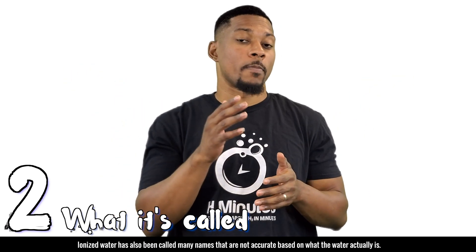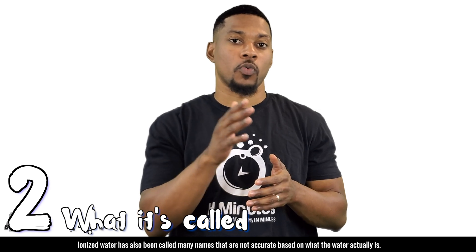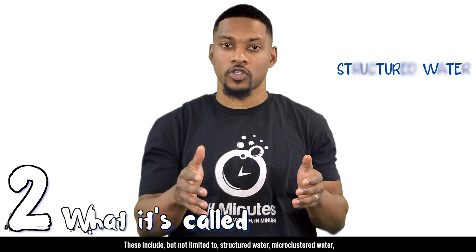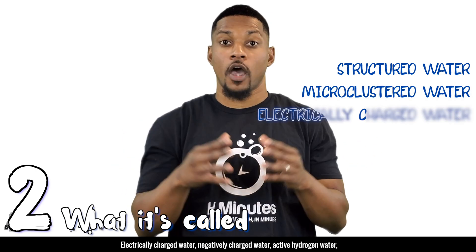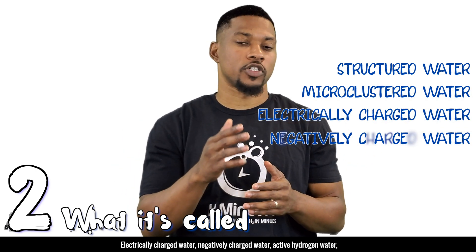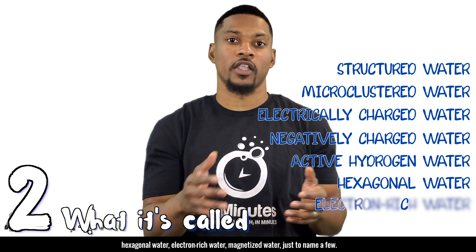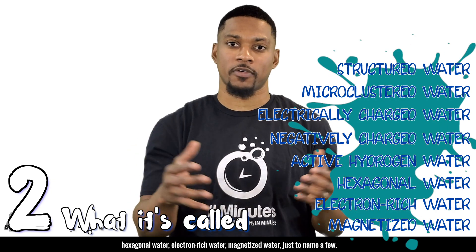Ionized water has also been called many names that are not accurate based on what the water actually is. These include, but are not limited to: structured water, microclustered water, electrically charged water, negatively charged water, active hydrogen water, hexagonal water, electron rich water, and magnetized water, just to name a few.